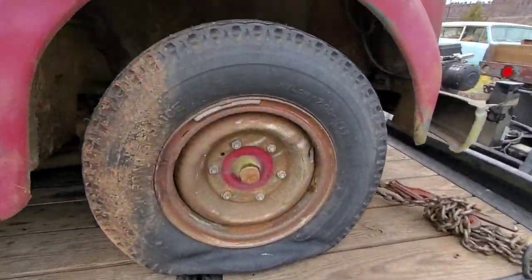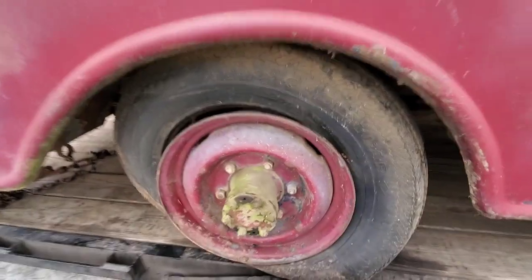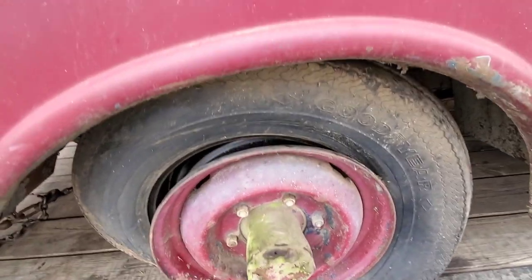Somebody put some 16 split rings on the front just to roll it, but these rears are the 17.5s non-splits.